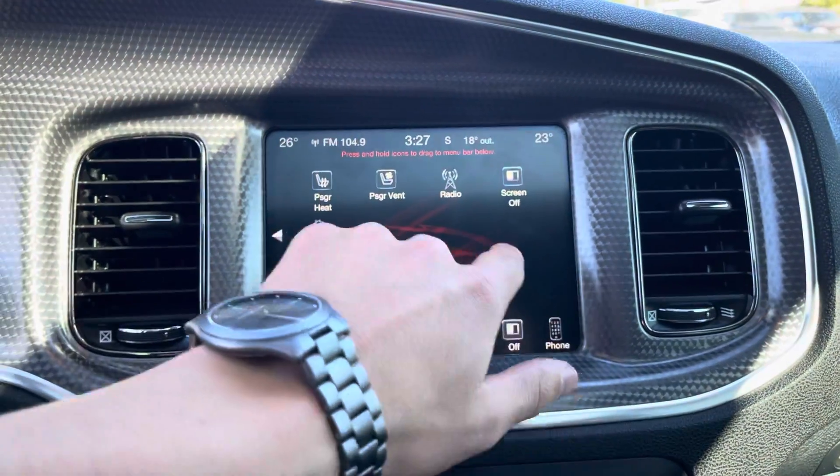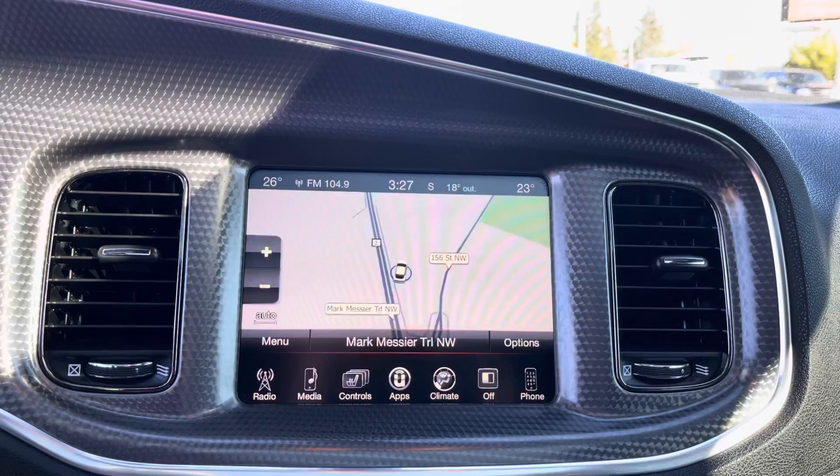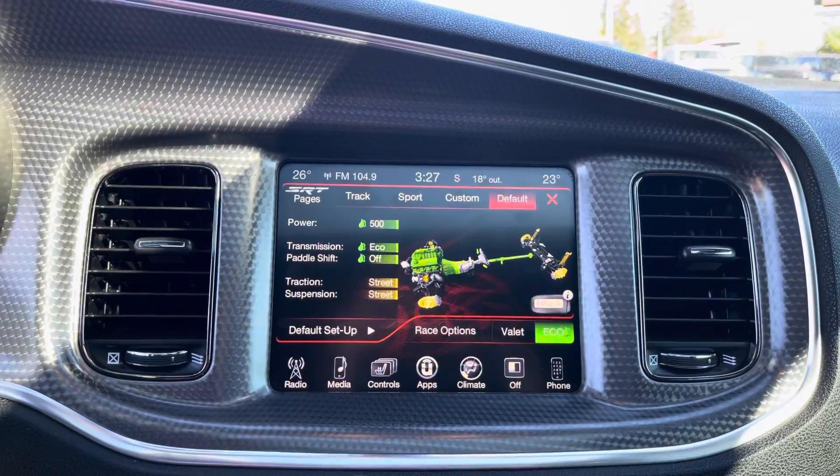Go through the screen here — you can go all around, so you got the nav over here. Go back to your apps, you have all your performance pages, you have the SRT driving modes and all the fun stuff.